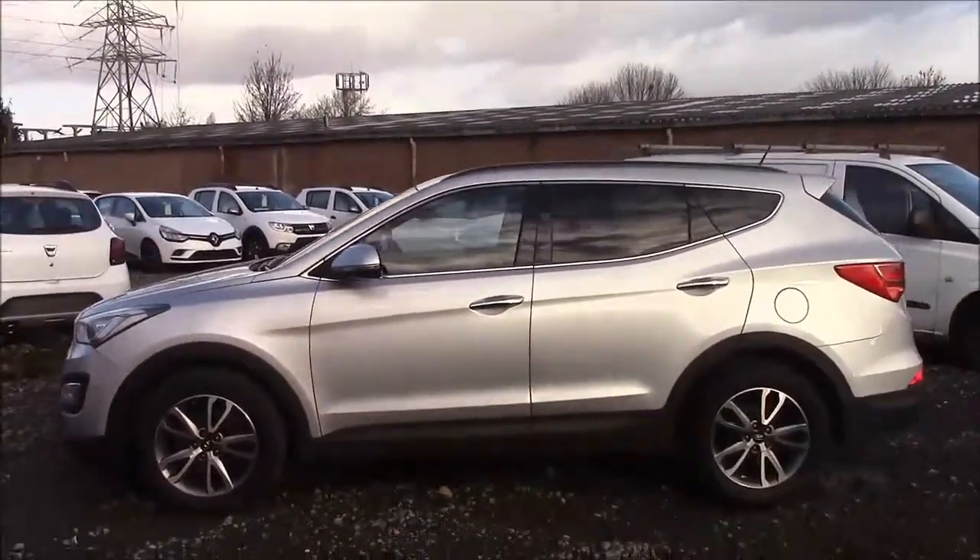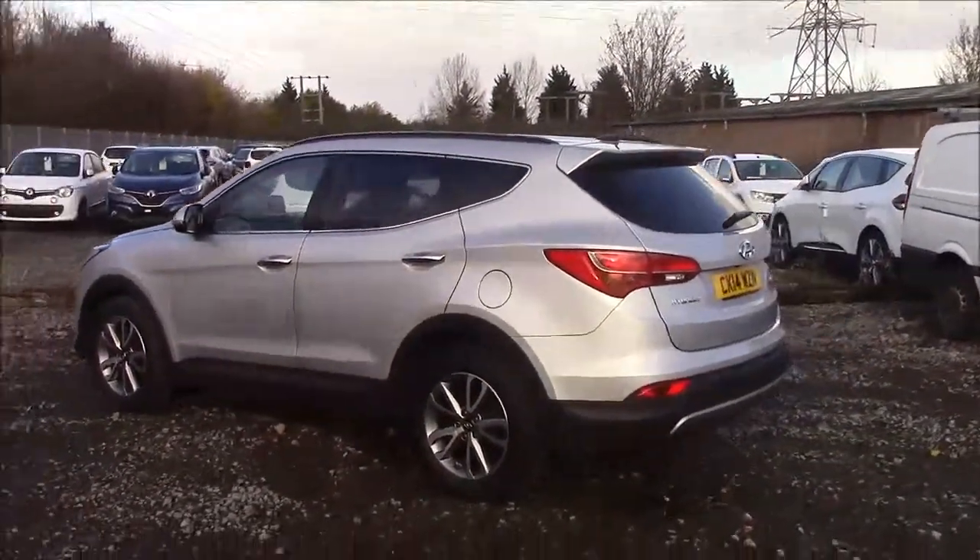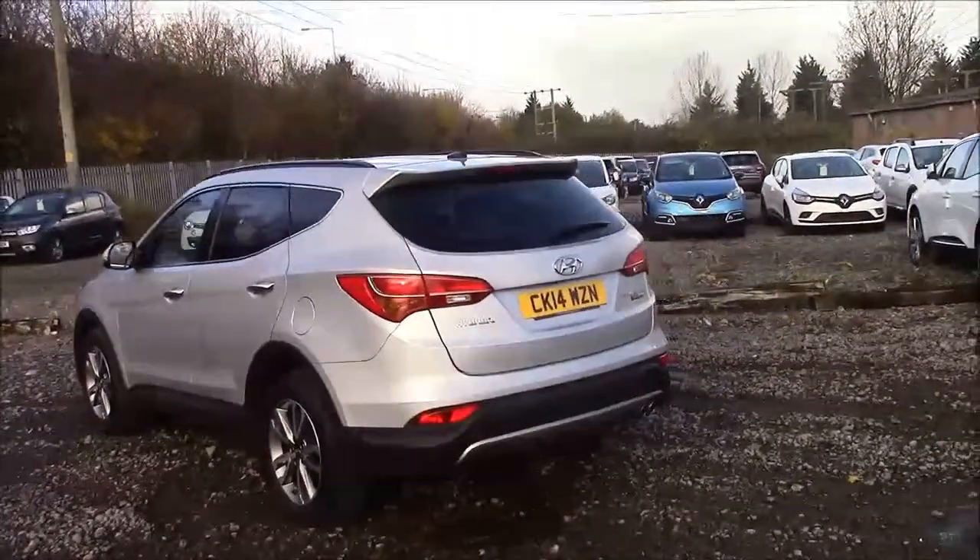As you walk around the vehicle you'll see this car comes on alloy wheels. We have black body bumpers, roof rails and rear privacy glass, a heated rear windshield, and also reverse parking sensors that run along the rear bumper.